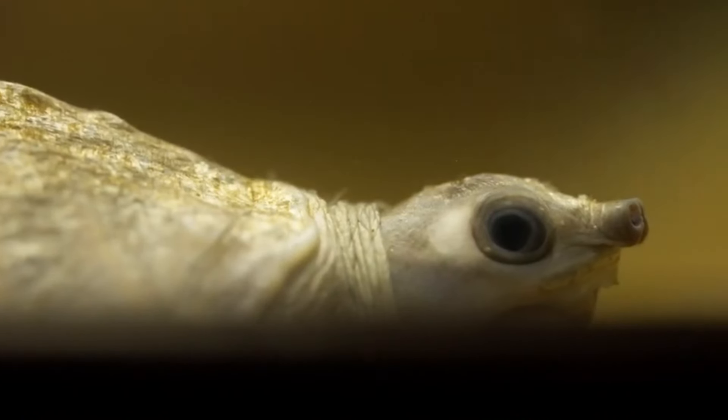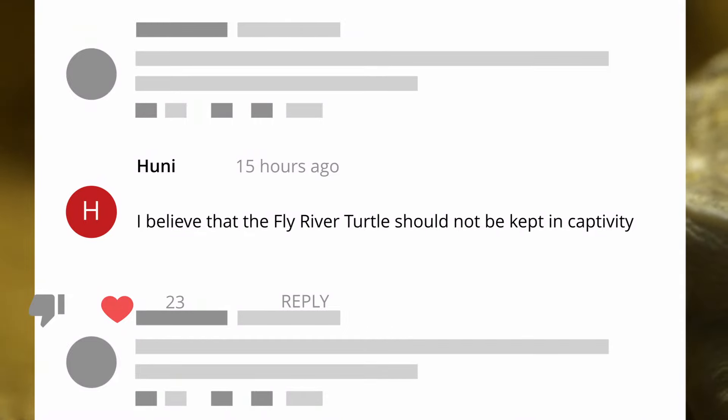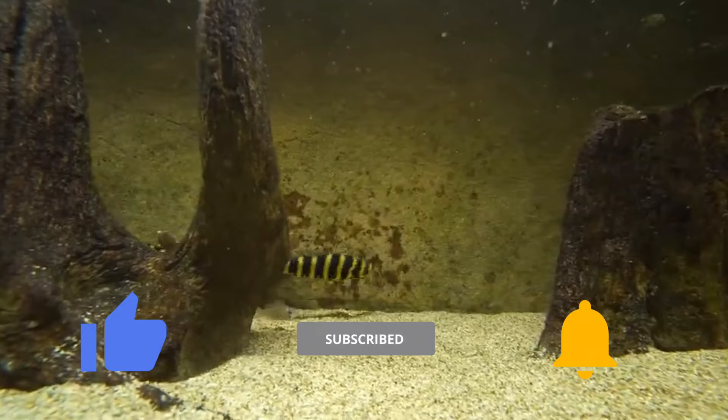Which of these rare reptiles do you think should not be kept in captivity and why? Share your thoughts in the comments below. If you found this exploration as thrilling as we did, don't forget to like this video and subscribe for more.